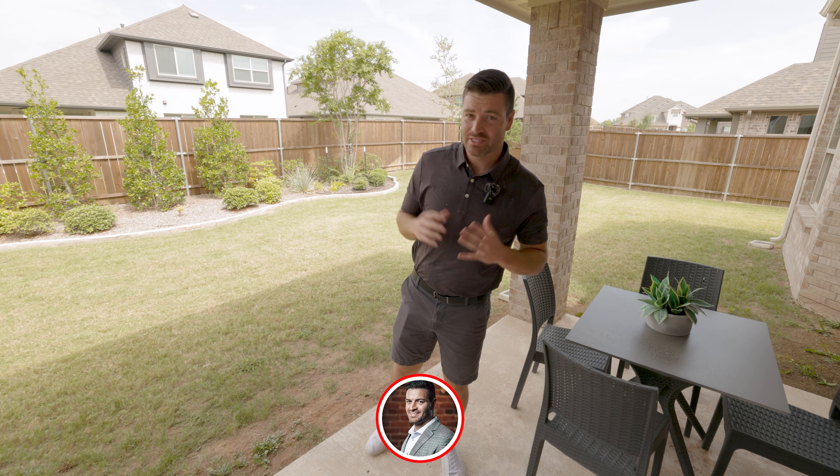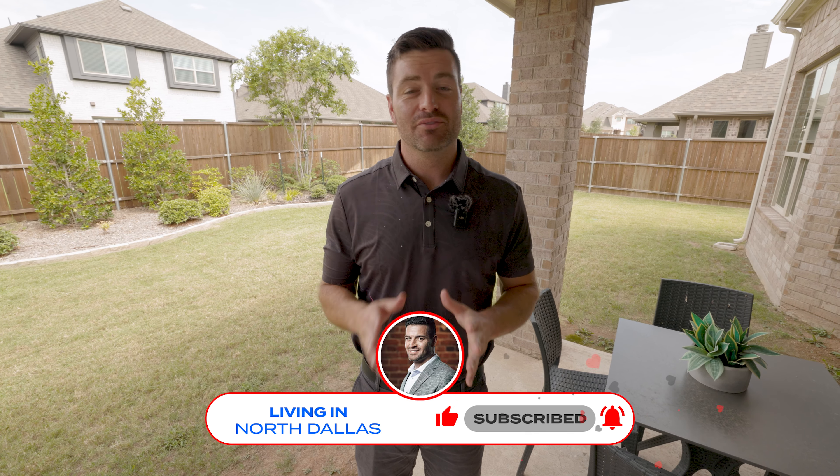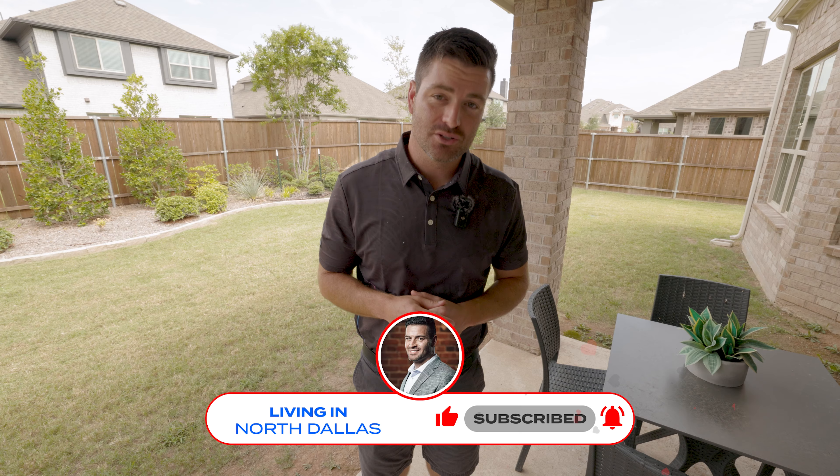I hope you enjoyed today's tour of this home. If you're looking to purchase a home in this neighborhood or anywhere in the DFW Metroplex, I'd love to be your agent of choice. Make sure to give me a call, shoot me a text, or send me an email — I'd love to help you and your family make a smooth move to Dallas. Hope to see you around town.